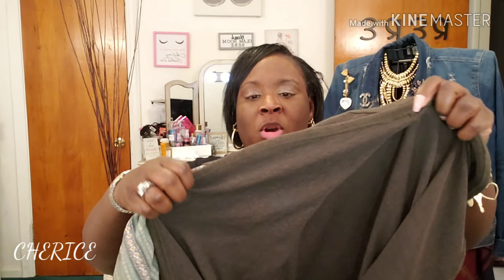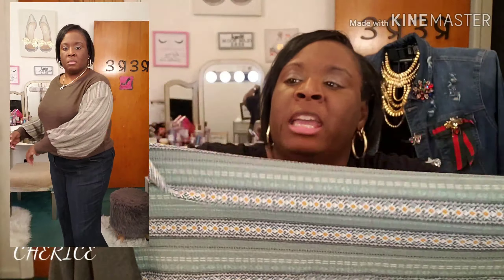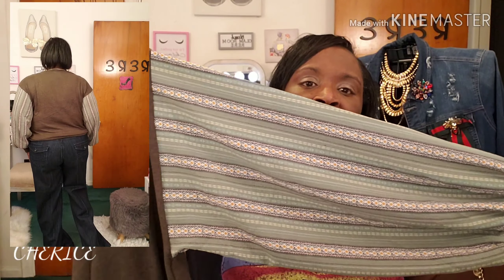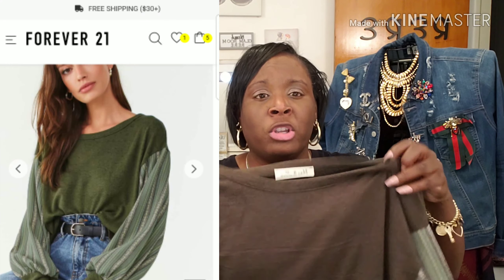The first shirt here — this is by Vine and Love. It's a green, olive green top — of course I love the color olive green. It has a sweater detailing on the top, and the arms give you a balloon sleeve in a different material from the shirt body. It's a very different top. I did try this on — it's kind of short, so I just tucked it in. It's a short top.